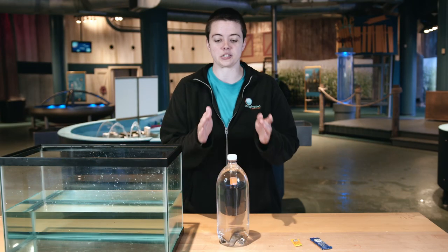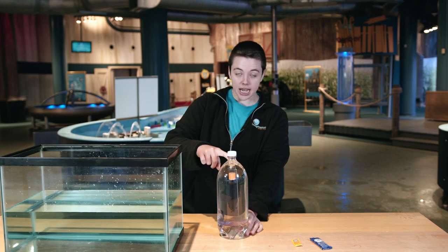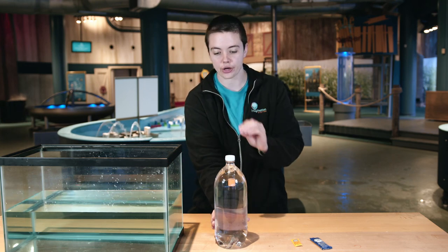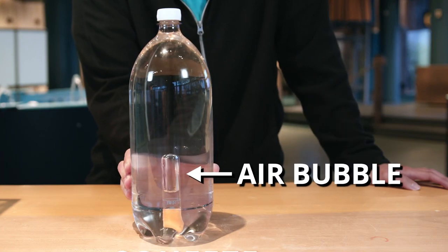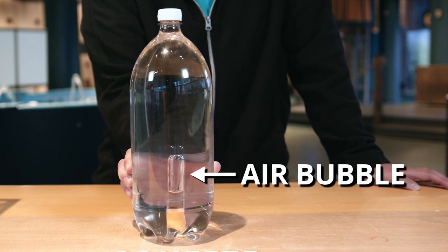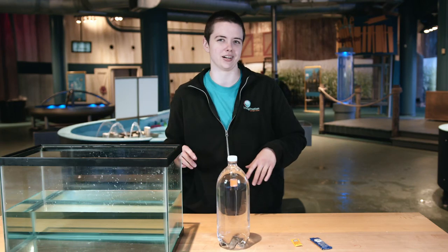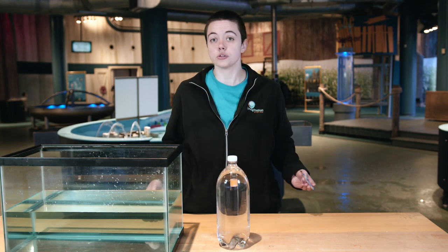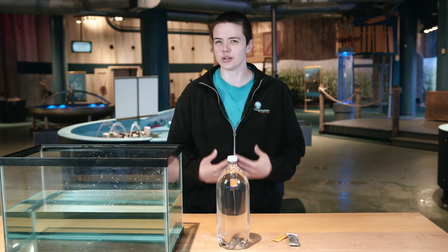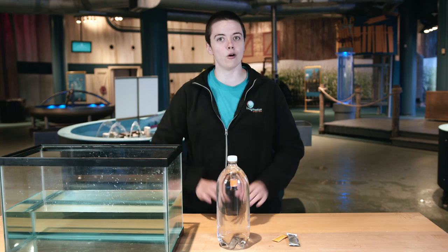Another example of the Archimedes principle is a Cartesian diver. This is an enclosed system with water pressure and a little diver that has a tiny air pocket at the top. Water is not very compressible, so when I add pressure to this closed system, the water doesn't compress but the air inside our diver does. You can see the air bubble gets smaller and bigger as the pressure changes. The size of the air bubble affects the density of the diver, which affects the buoyant force. You can try this at home — we have a fancy setup here, but you can do it with condiment packets: mustard, mayonnaise, ketchup, soy sauce. Soy sauce works best and has a clear back so you can see the bubble compress.